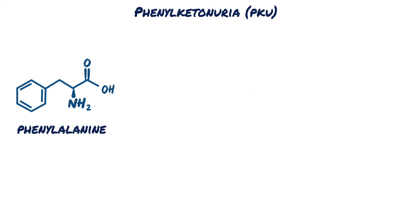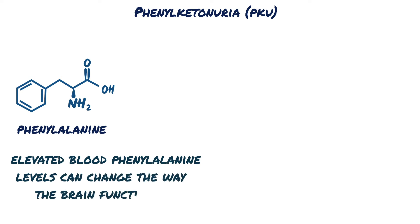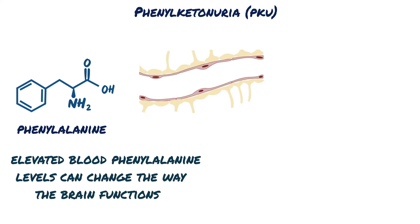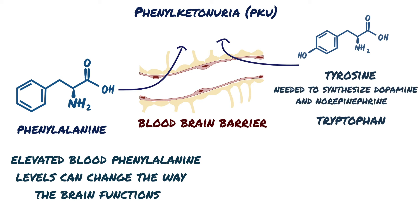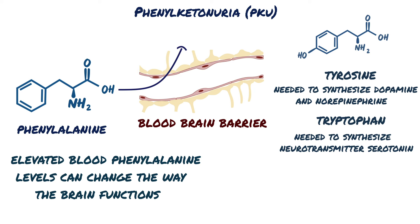In phenylketonuria, the elevated blood levels can change the way the brain functions. This is because phenylalanine uses the same transporters to get across the blood-brain barrier as other amino acids, including tyrosine and tryptophan. Tyrosine is needed to synthesize dopamine and norepinephrine, and tryptophan is needed to synthesize the neurotransmitter serotonin. As phenylalanine levels rise, it occupies all the transporters, making it hard for tyrosine and tryptophan to get across the blood-brain barrier.